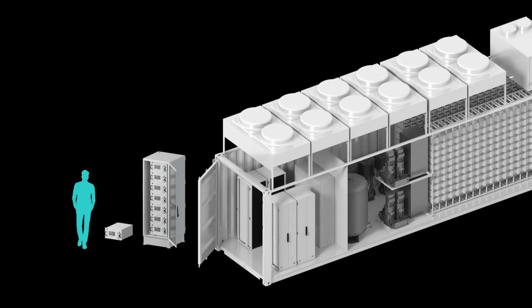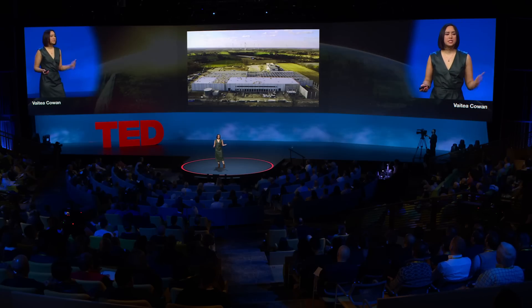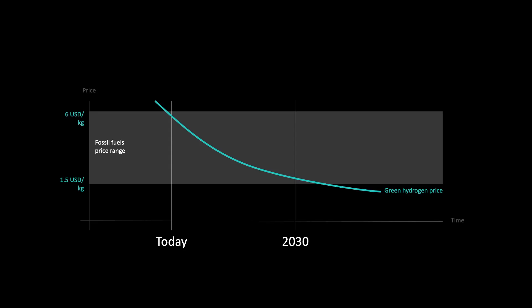The next step is going into mass production. This is our campus, and it's going to be fully powered by renewables, of course. That's where we'll be tackling speed, scale, and cost. By focusing on one single core size, we can leverage massive economies of scale and drive down the price of green hydrogen — making green hydrogen cheaper than fossil fuels.